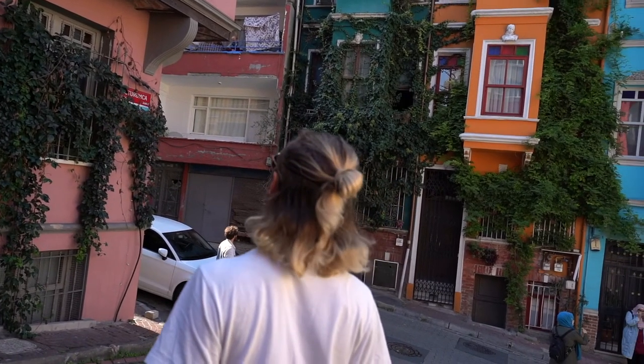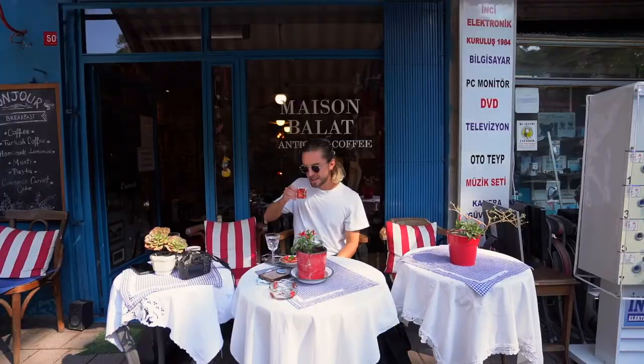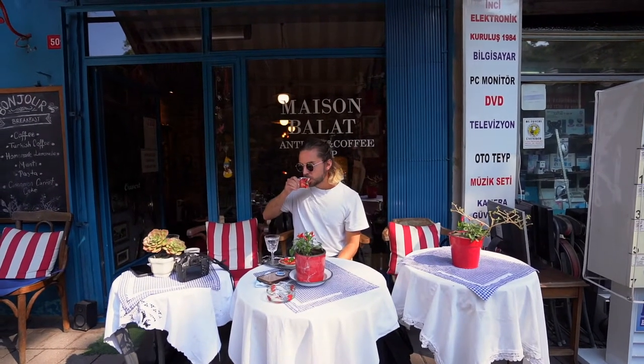We have spent pretty much like four or five hours in Balat, so definitely come and check this out. Such a wonderful little charming part of Istanbul, and it's safe to say it's my favorite part. If you're a photographer, you're going to want to come to Balat. And if you like coffee or food, just come to Balat when you come to Istanbul. We are now going over to the Asian side of Istanbul — so I'll see you guys in Asia.